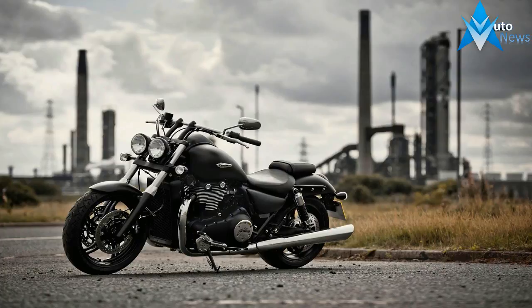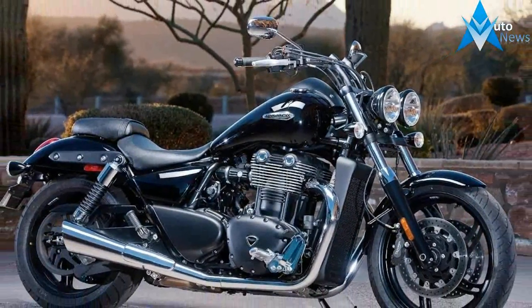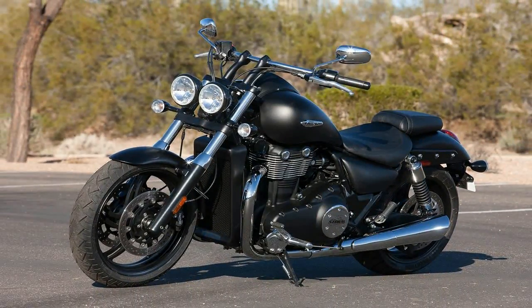A high-ish handlebar and cruiser-typical forward-set foot pegs make this a bike better suited to taller riders. This group will find themselves in decent comfort on the wide seat, though their knees will feel like unwelcome guests on longer rides.